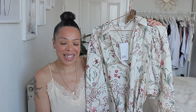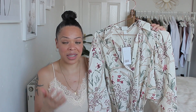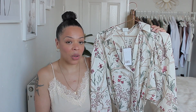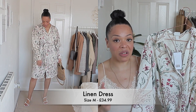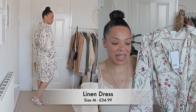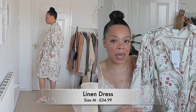Next, we have another dress from their premium collection. As you can see, this one has a print, which is very big this year, especially for spring and summer. I prefer just basic shades, but I felt the need to order this one because I like the quality. It's from their premium collection and it's made of natural linen. It comes in two shades — I actually wanted the white one, but unfortunately they didn't have my size, so I ordered this one. I ordered it in size medium, and I'm a size 12 to 14 depending on the cut.